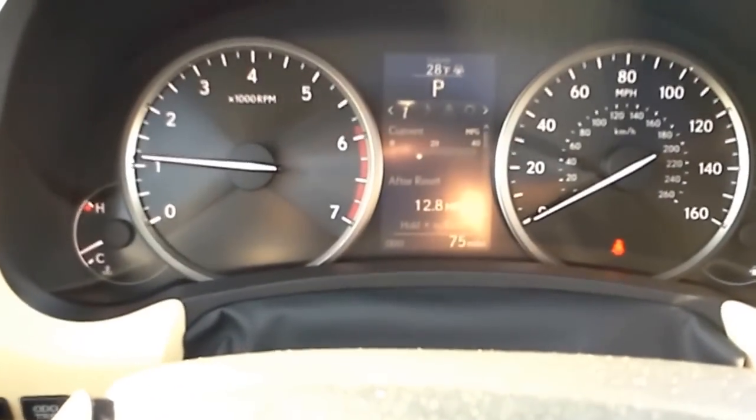So that is this car in a nutshell. I just wanted to give you guys a quick overview. I hope you like it. Talk to you soon.